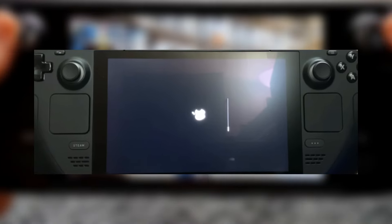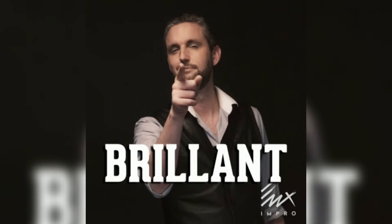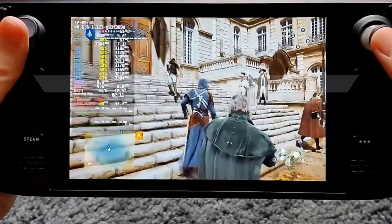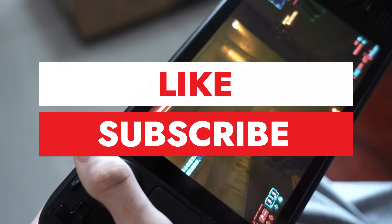Running an Apple OS on a device that's designed to maximise Steam gaming? It's as bizarre as it is brilliant. Welcome back to RetroPocket. If you enjoy what you see, don't forget to hit that like button and subscribe for more amazing content.